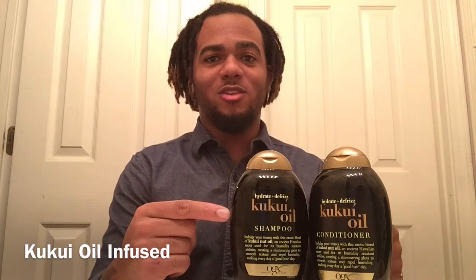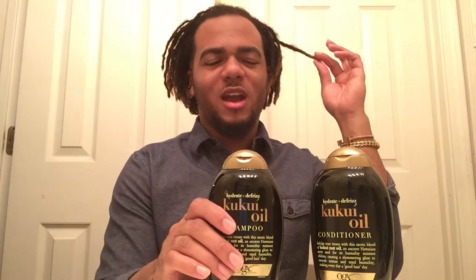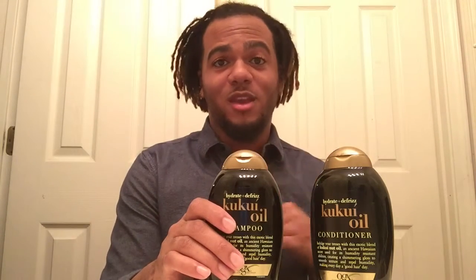This is the Hydrate and Defrizz brand Kukui Oil Shampoo and Conditioner. Hawaiian Kukui nut oil, which is what's in this, is good for its humidity-resistant abilities and creates a shimmering gloss to smooth texture and repel humidity, making every day a good hair day. This has definitely smoothed out my locks and reduced a lot of frizz. My hair is not nearly as poofy and tarantula-looking as it usually is when I haven't had a retwist.